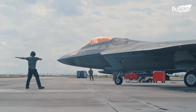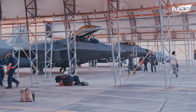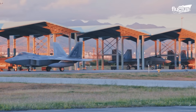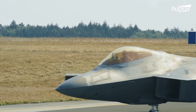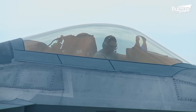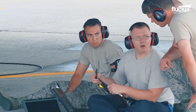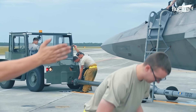Tyndall Air Force Base is home to a significant portion of the U.S. Air Force's F-22 Raptor fleet, an advanced and costly air superiority fighter valued at over $150 million per aircraft. When hurricanes threaten the Gulf Coast, base personnel must act quickly to safeguard these critical assets.